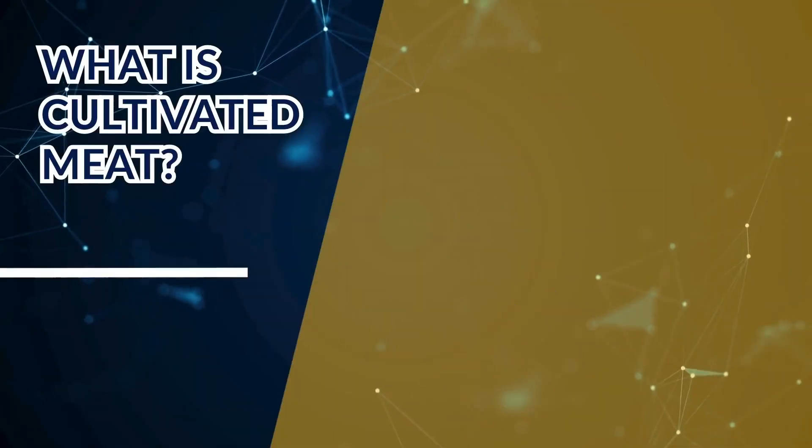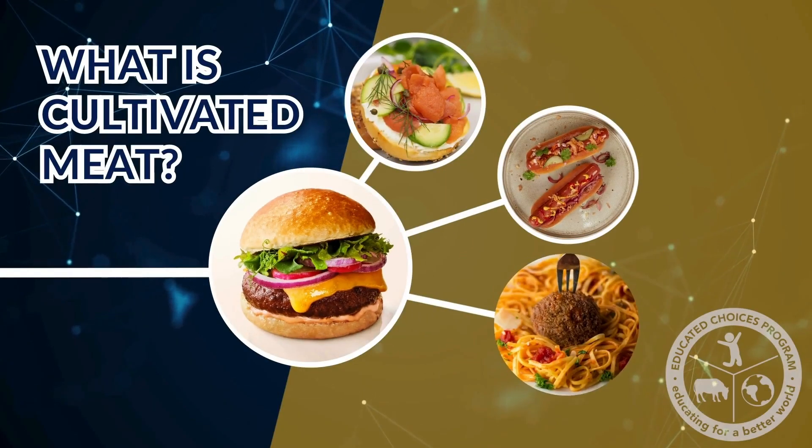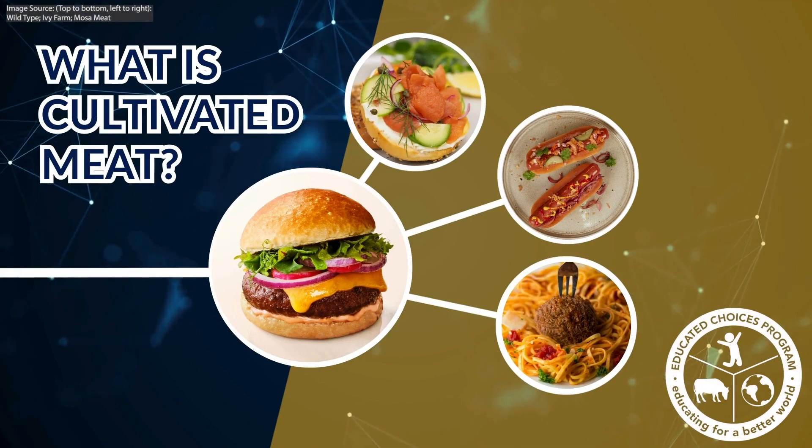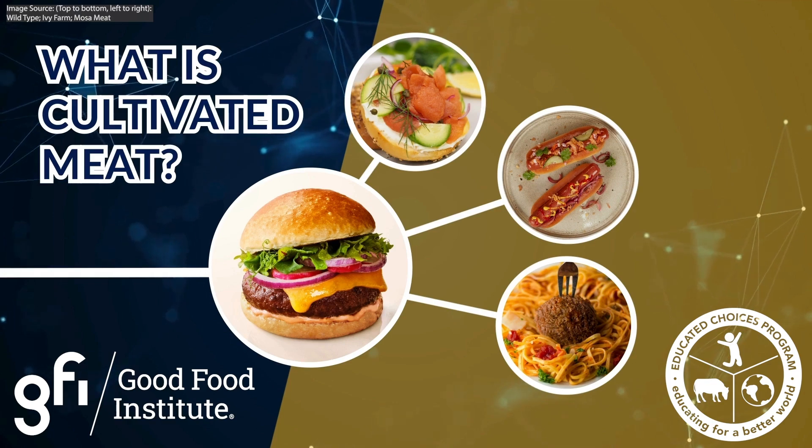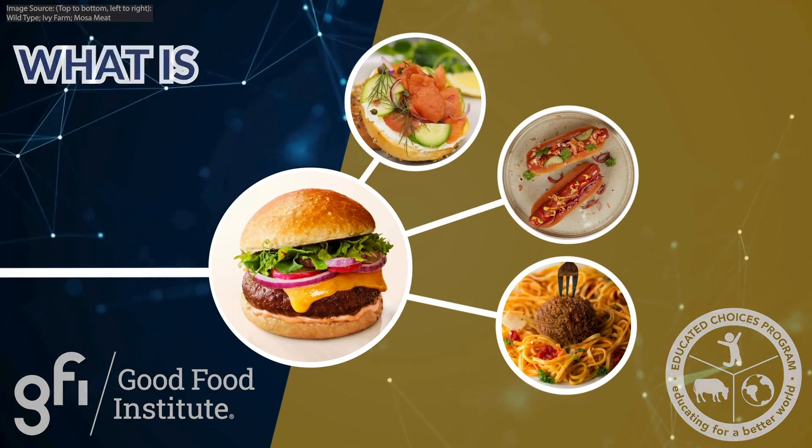Hello, welcome to What is Cultivated Meat by the Educated Choices program in partnership with the Good Food Institute. Today, we'll be learning about cultivated meat technology and how it can benefit the world around us.